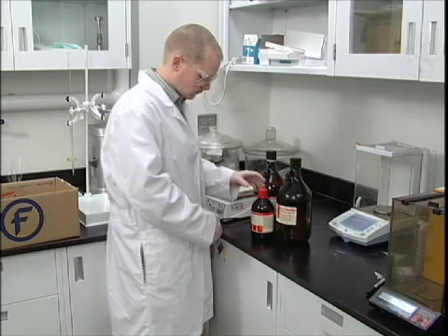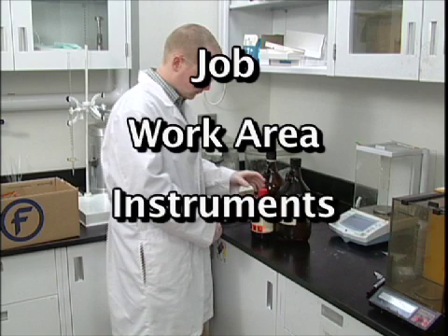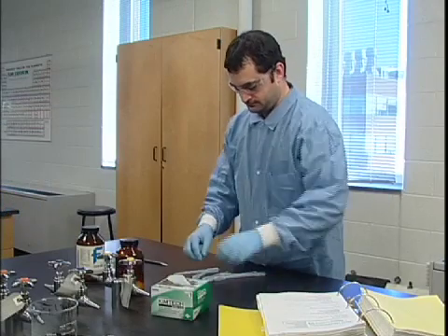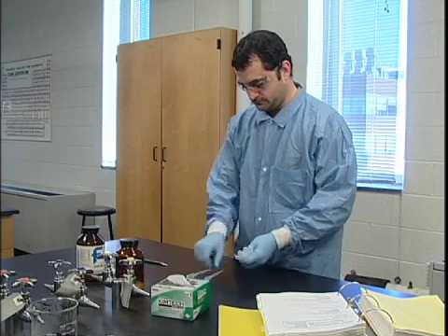Ergonomics does this by examining our job, work area, instruments and tools. It shows us how to adapt what we do to our own physical makeup so we can work effectively and, most importantly, safely.